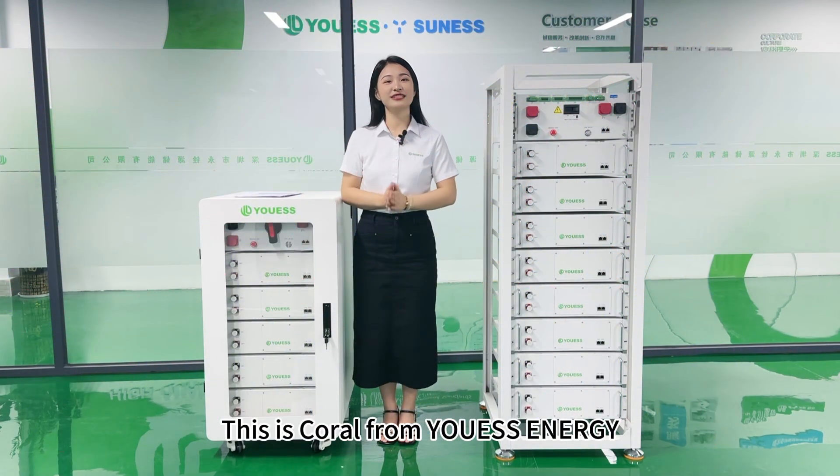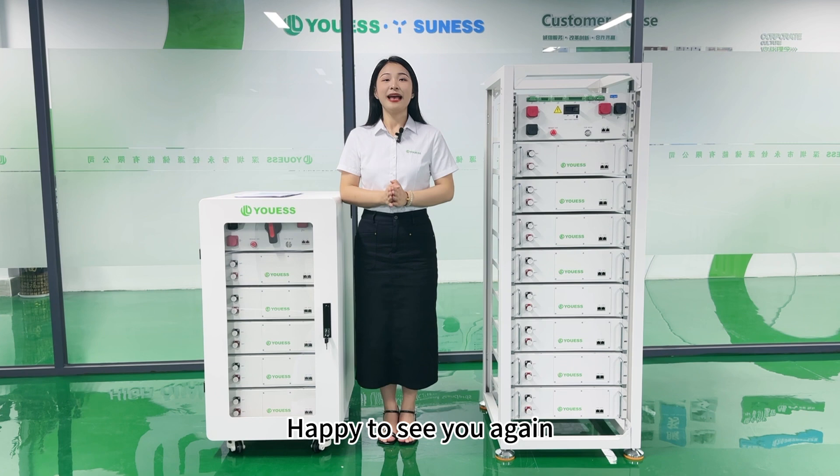Hello everyone, welcome back. This is Cora from UIS Energy. Happy to see you again.